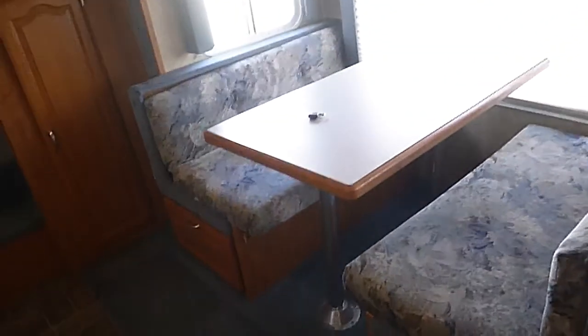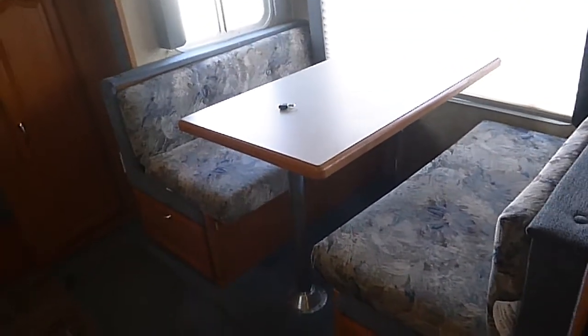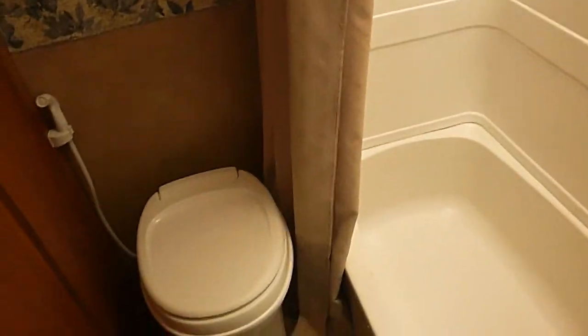As you can see, it has nice stainless steel appliances — again, very clean. Sofa bed, fold-down dinette, sleeps about 10 to 12 people. Nice master stateroom up here. There's your bathroom, tub and shower, and the sink across the hall.